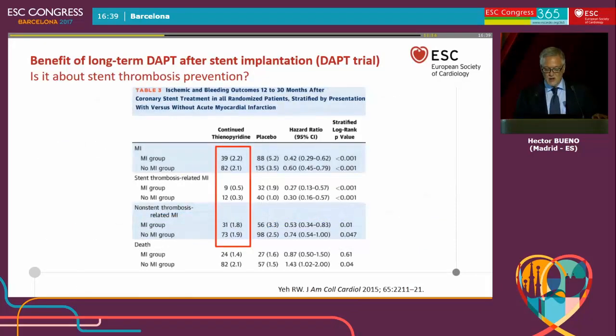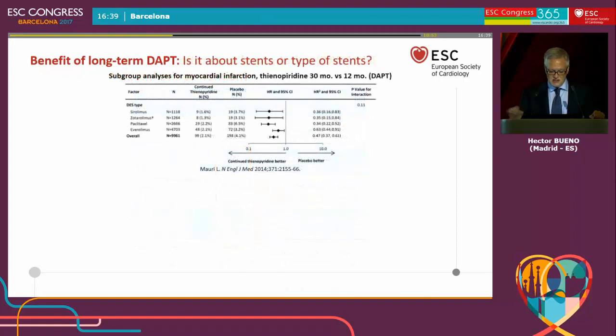As you can see, the proportion of MIs prevented by stent thrombosis was much lower than those prevented by non-stent thrombosis mechanisms. So it's not only about stent thrombosis — it's not only about treatment of stents — but a treatment of the disease itself.